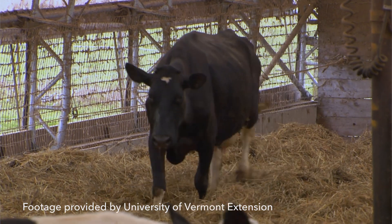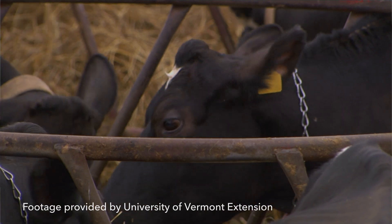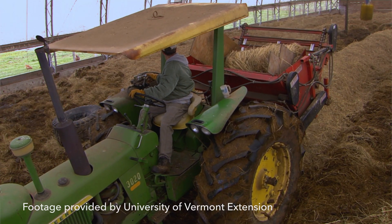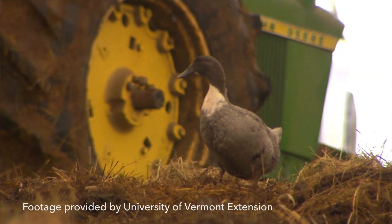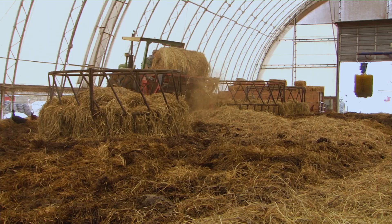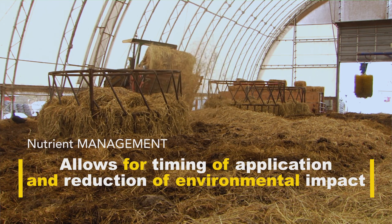Every day the cows go in and enjoy their day and they mineralize the fresh dry hay or straw. When they leave we put another layer in, and this is a daily routine. By the end of winter we have four to five feet of this mineralized carbon source that we're really looking forward to putting back on the land to feed the soil.